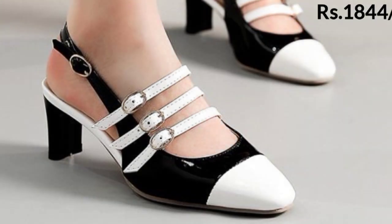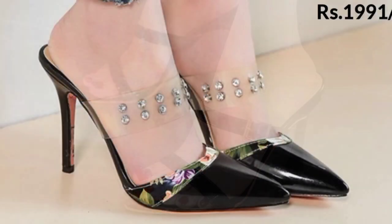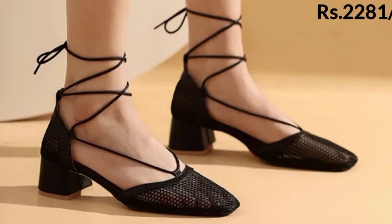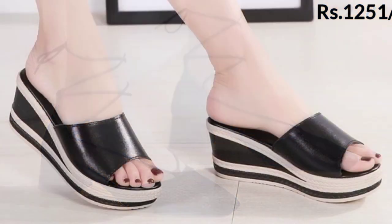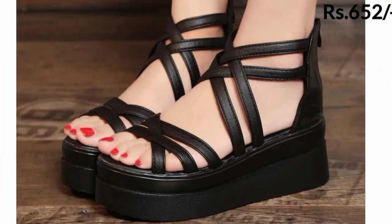Some of these feature ankle straps decorated with golden color chains instead of leather straps. And some are decorated with white and black stones and floral prints.